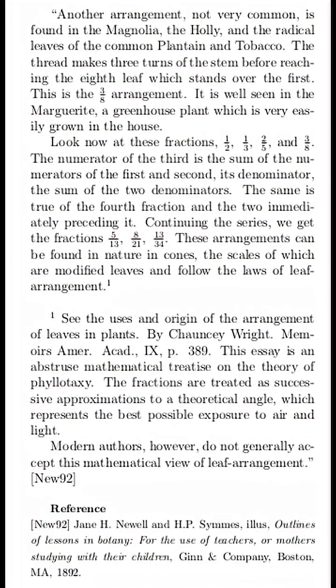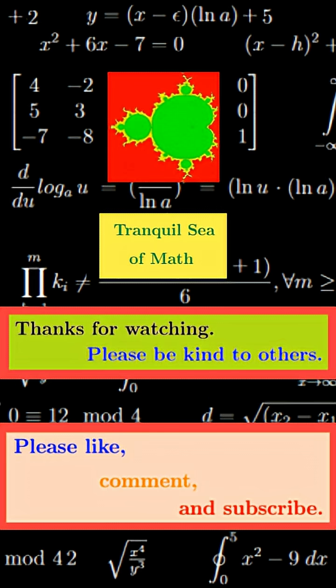I hope you've learned something from this. I know I certainly have. Cheerful calculations!